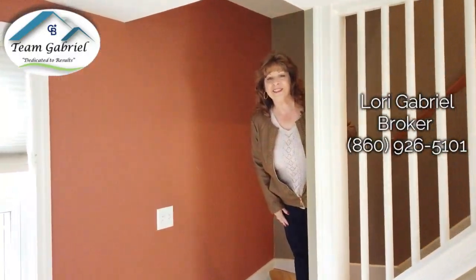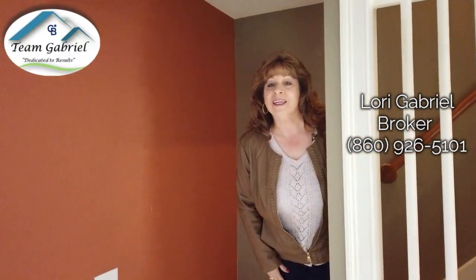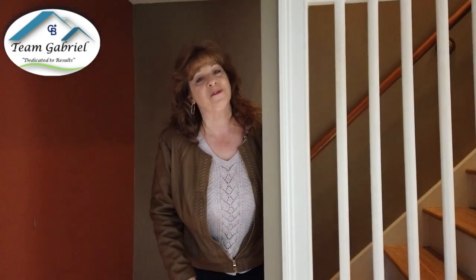Hi, I'm Lori Gabriel with Team Gabriel Coldwell Banker, and today I'm at Nicole Alimo and Lori's newest listing. If you'd like to take a look around, you're going to be surprised how cute and adorable this wonderful home is.